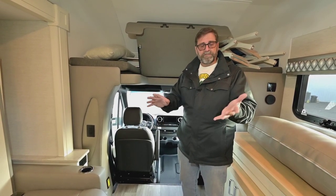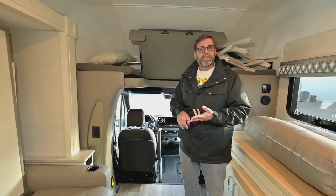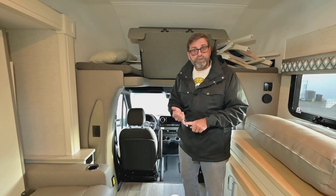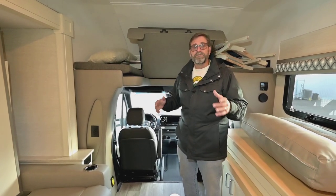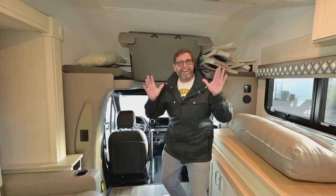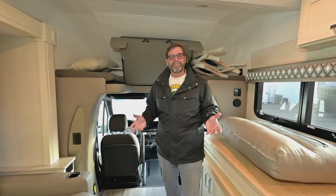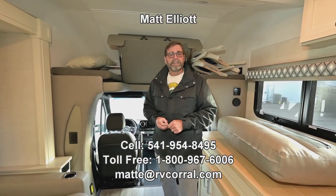To recap: we've got auto-leveling, a molded crowned fiberglass top, solar, lithium batteries, multiplex wiring, a diesel generator, and it's an all-electric coach — no propane needed. It's a Mercedes, and it's got a washer/dryer and a queen murphy bed. I don't know how they fit it all in here. I'd love to show it to you in person — it's one of the coolest RVs you'll ever see. If you have any questions, come see me or give me a call. I'm Matt Elliott, reachable at 541-954-8495. Thanks a lot and have a great day.